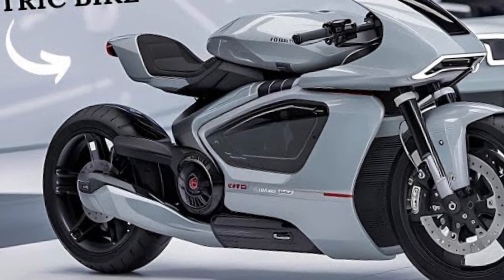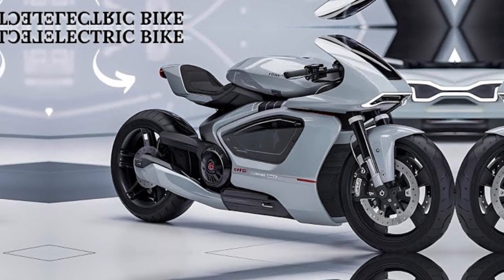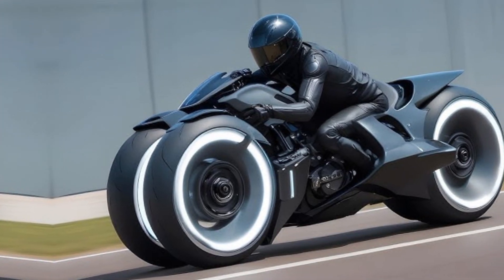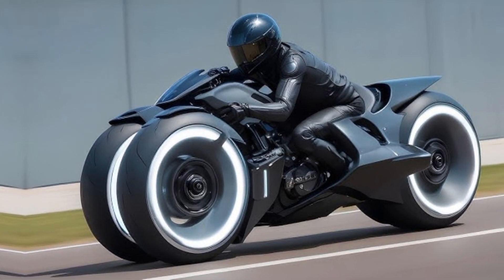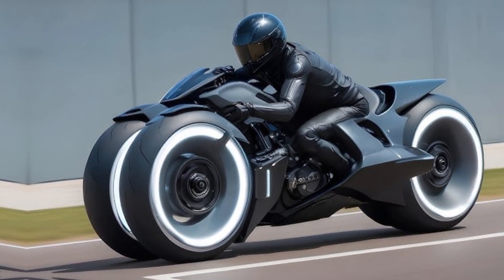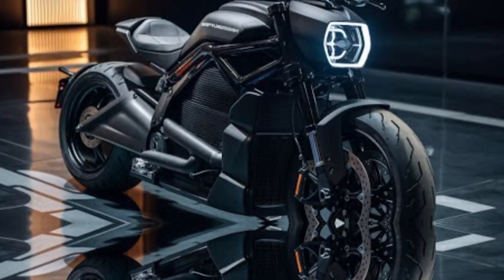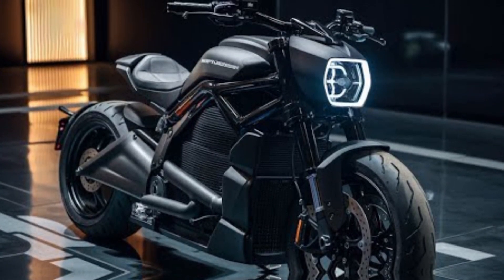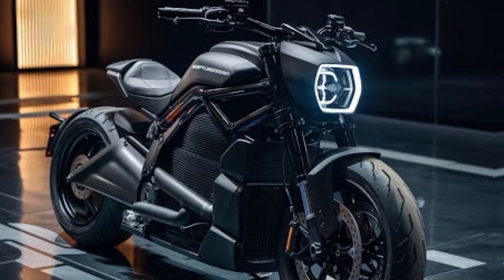One of the standout features of the 2025 model is its advanced onboard electronics. The bike comes equipped with a high-resolution touchscreen display that integrates navigation, real-time performance monitoring, and connectivity features. Riders can customize power delivery, traction control, and regenerative braking through a user-friendly interface, allowing a tailored experience for every journey.